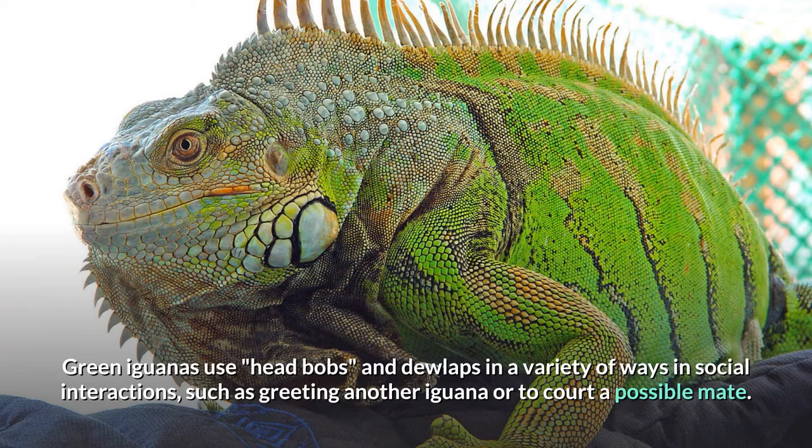Green iguanas use head bobs and dewlaps in a variety of ways in social interactions, such as greeting another iguana or to court a possible mate. The frequency and number of head bobs have particular meanings to other iguanas.